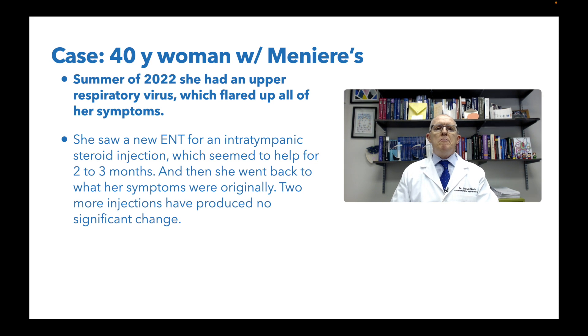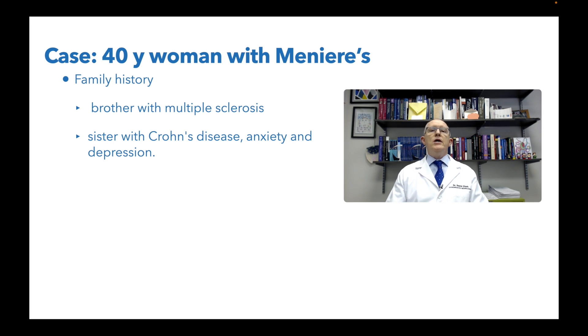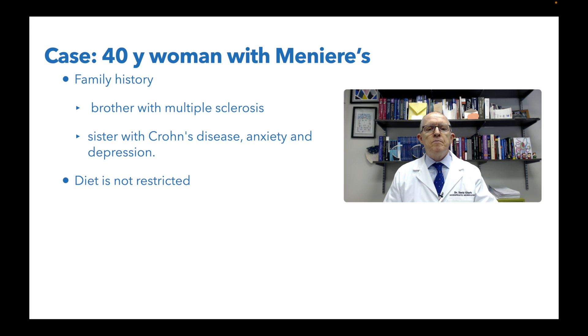She saw an ENT for intratympanic steroid injections - where they literally put a needle through your eardrum and give you steroids to try to de-inflame the area - which did seem to help for two to three months. But then she went back to her original symptoms, so there's something going on that is not resolving. Two more intratympanic injections produced no significant change. As for family history: she has a brother with multiple sclerosis and a sister with Crohn's disease - both autoimmune conditions. So my mind goes: this lady very likely has an autoimmune problem or something similar that may be driving the Meniere's. But we've got to test and find out.